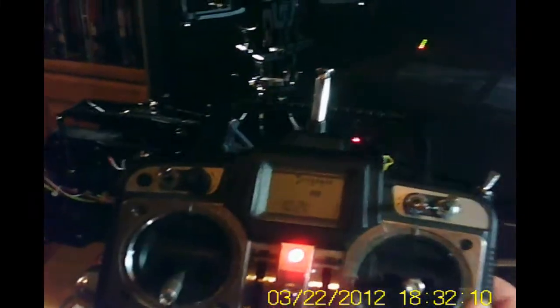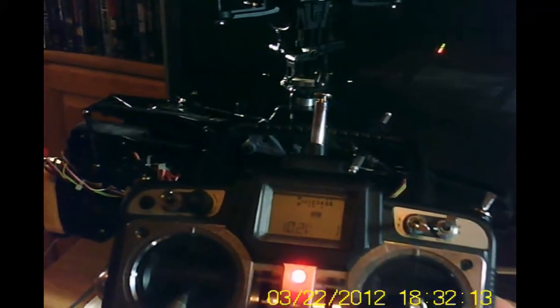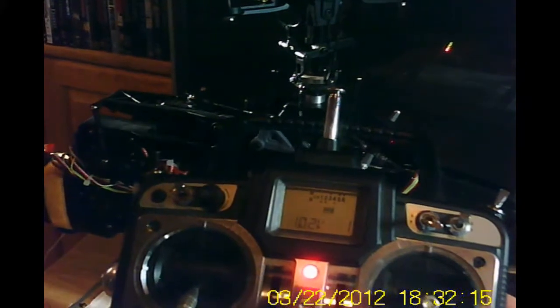I don't know how to set the throttle curve and pitch curve either. All right, this is CruzRoy — thanks for any help, I'm out of here.